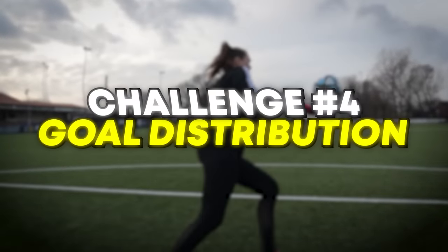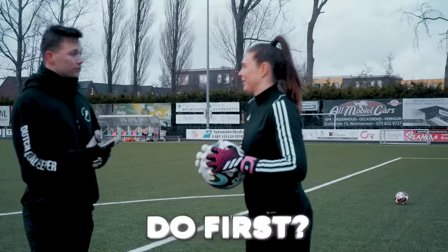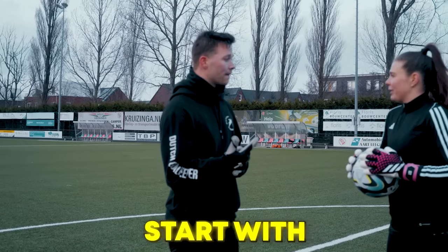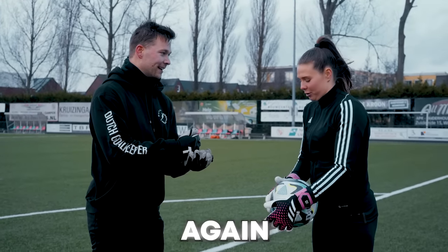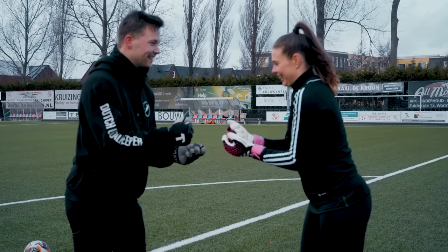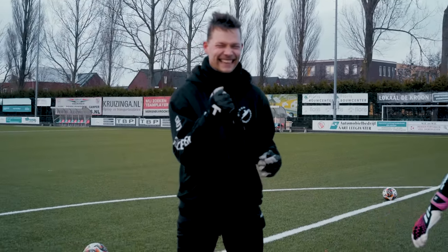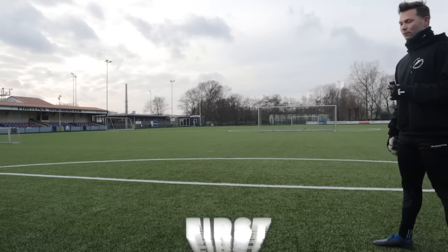What are we doing next? The next challenge is distribution. We're doing three side volleys and three goal kicks straight into the goal. What do you want to do first — goal kick or side volley? Let's start with a side volley. Rock, paper, scissors again. I won — it's all about the mind games. You're going to start.